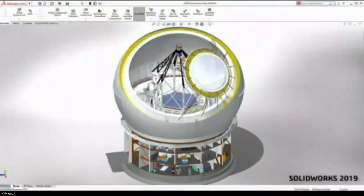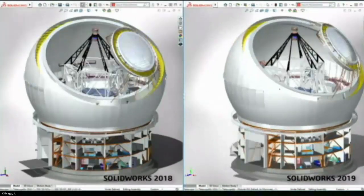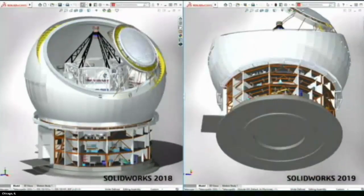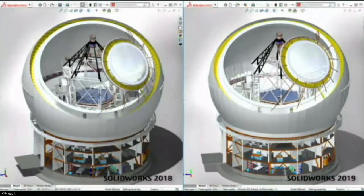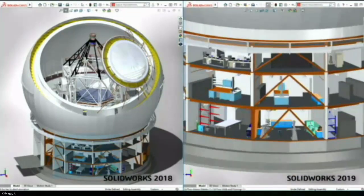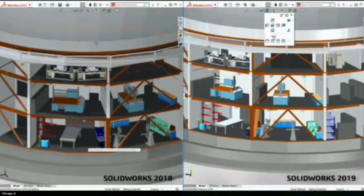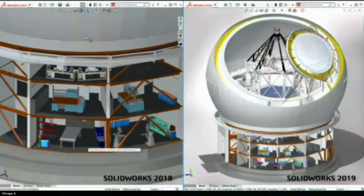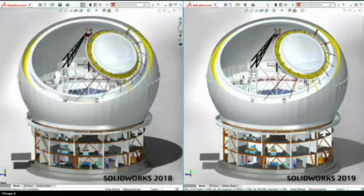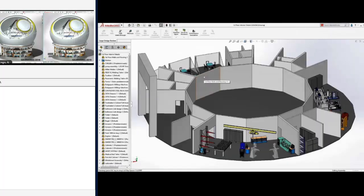This is SOLIDWORKS 2019 — fully resolved, no large assembly mode. What we're doing is a new performance pipeline with NVIDIA where we take the computations for model geometry and offload them completely to the GPU. Models that gave you 3-4 frames per second now give you 30, 40, 50 frames per second. On my machine in 2019 with that performance indicator on, I get 33 frames per second — and that's not on a new machine, it's on my old box with an M3000 card.